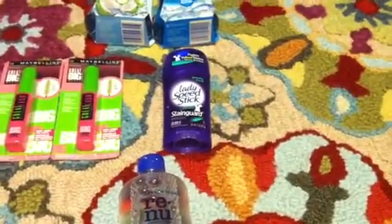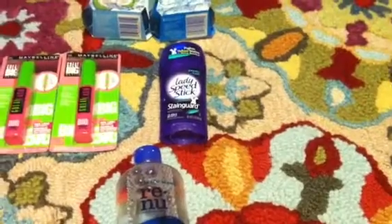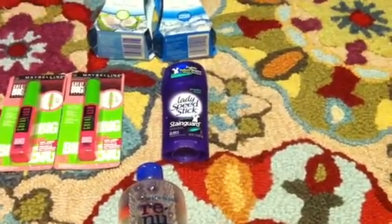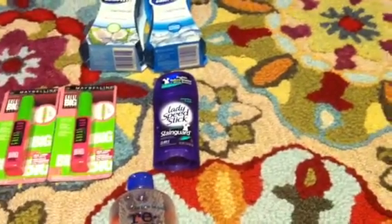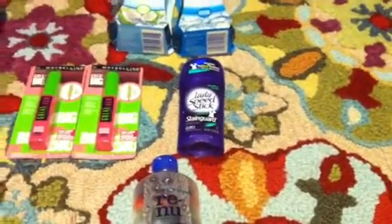The next deal I did was on this Lady Speed Stick. This week they are $1.99 on sale. There's a coupon found in the 6/15 SmartSource, and it gives you back $1.50 Extra Care Bucks, bringing your total cost to $0.49. I do use this deodorant, so that was something I decided would be good to pick up.